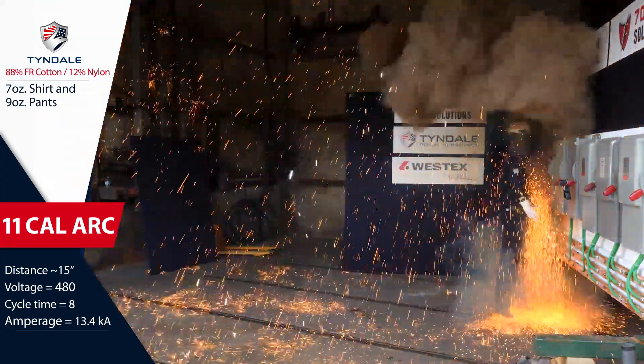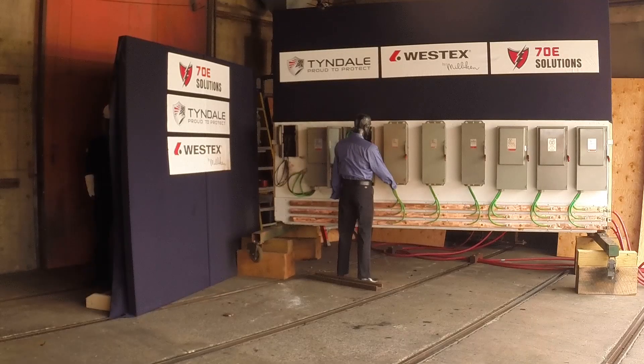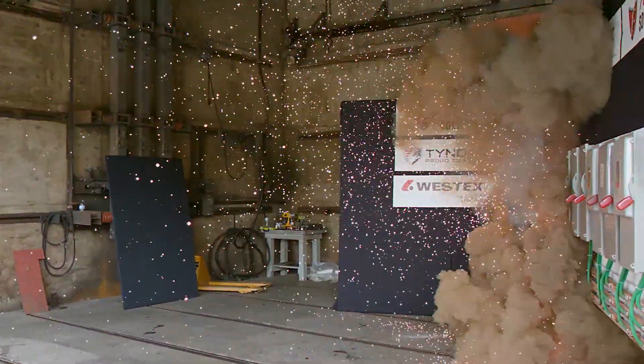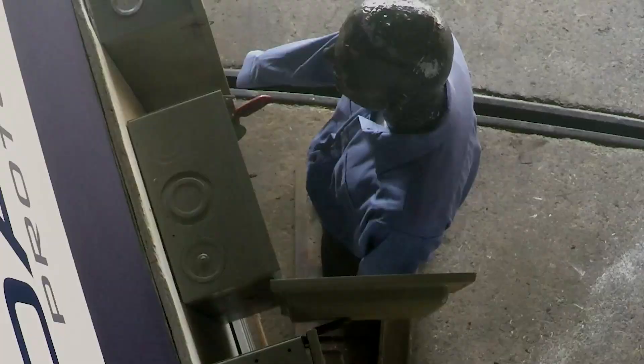An electric arc flash is a dangerous release of energy created by an electrical fault. It contains thermal energy, molten metal, pressure waves, acoustical energy, and debris.